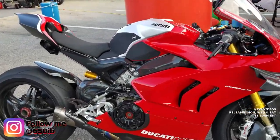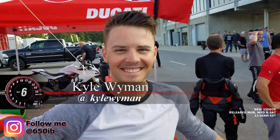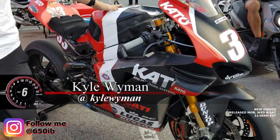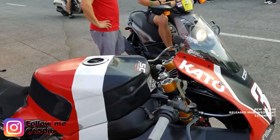We're here at Barber about to do a track day on the V4R, and look who I ran into — Kyle Wyman! What's up buddy? How you doing? Look at his V4R, full race spec. Kyle, take us through real quick about your bike here and tell us a little bit about it.